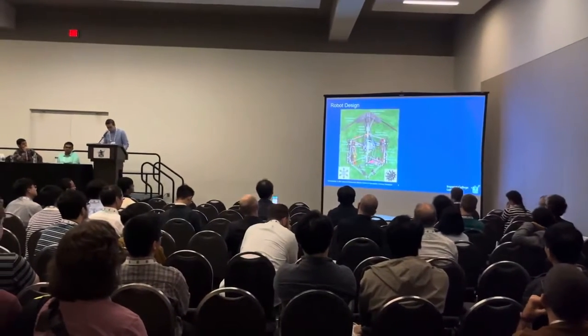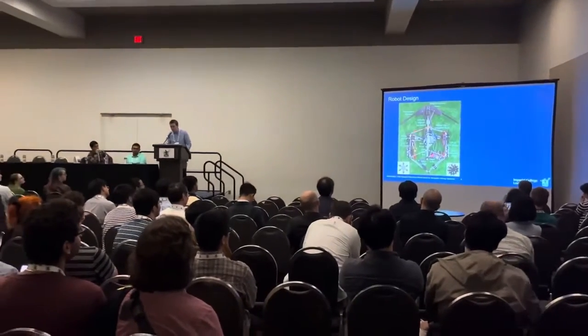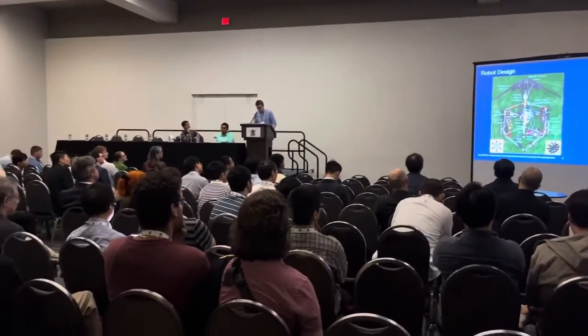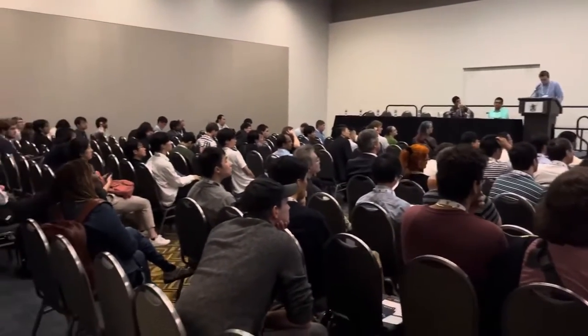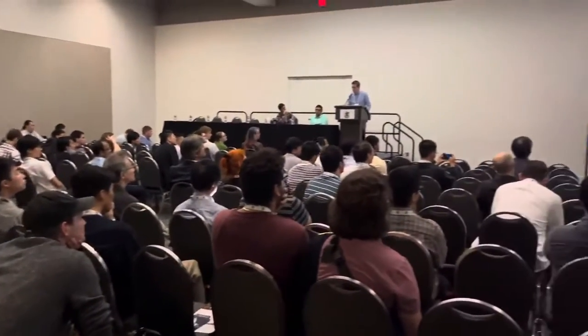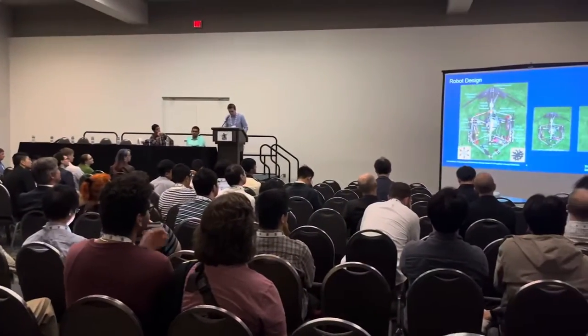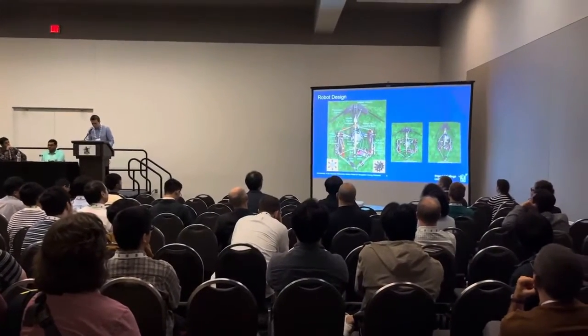Our robot design has a hexagonal shape which is robust and strong under compression. A linear guide rail acts as its spine, and bio-inspired spring-loaded whiskers are attached to its front tip. The robot body aims to mimic the transversal contraction of the cat, and it can change from a regular hexagonal shape to an elongated rhombus about two-thirds of its original width.